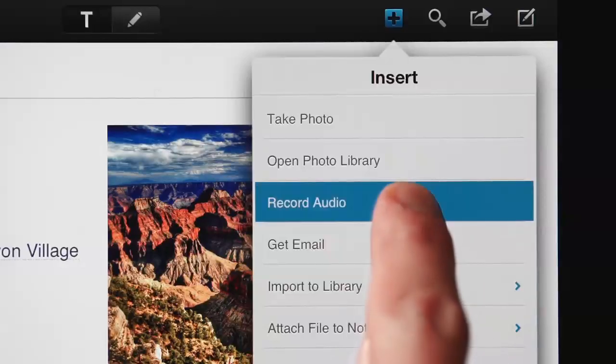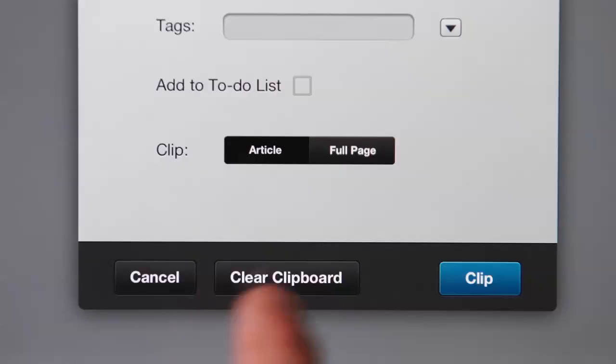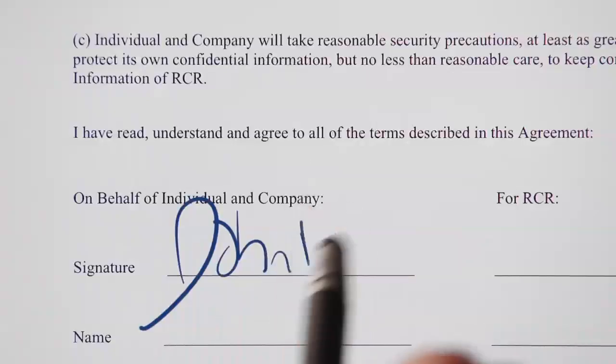From capturing ideas, to tracking priorities, to gathering information, to getting things done. NoteSuite works anywhere, including offline.